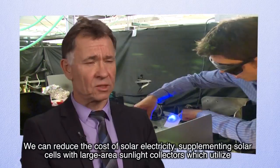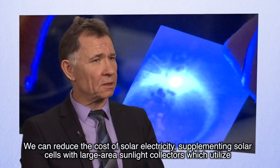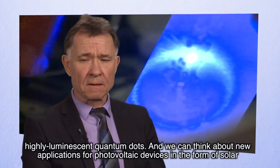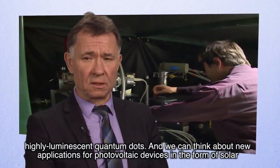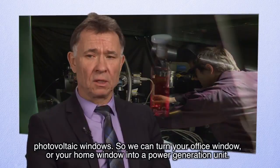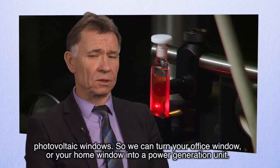You can reduce the cost of solar electricity by supplementing solar cells with large area sunlight collectors which utilize highly luminescent quantum dots. You can think about new applications of photovoltaic devices in the form of solar or photovoltaic windows — so you can turn your office window or your home window into a power generation unit.